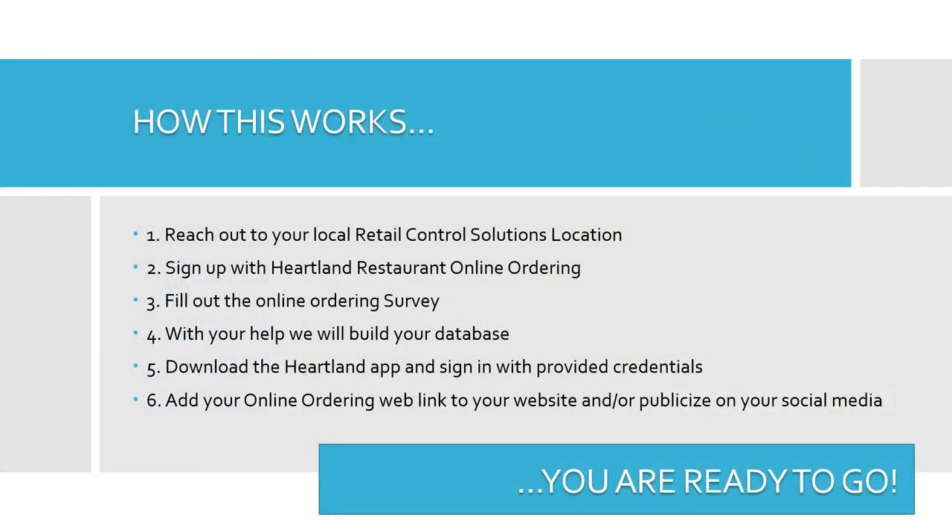Here's how this works. Reach out to your local Retail Control Solutions location and/or your Retail Control Solutions sales rep. Sign up with Heartland Restaurant Online Ordering, fill out the online ordering survey, and with your help and our team of programmers, we will build your database.